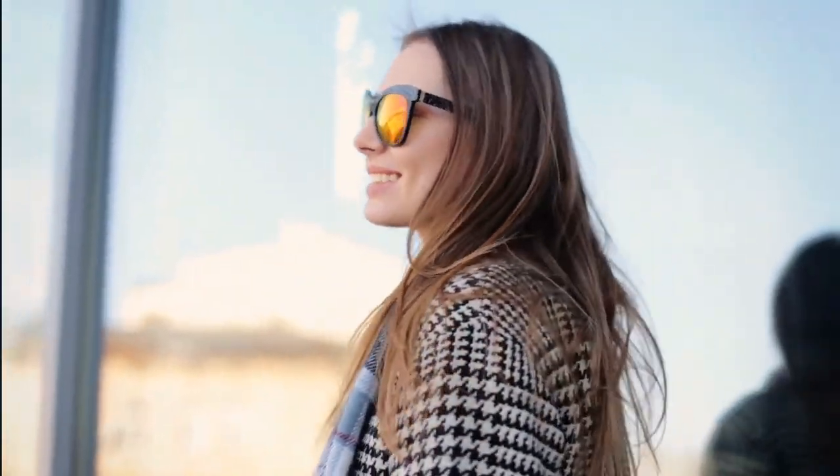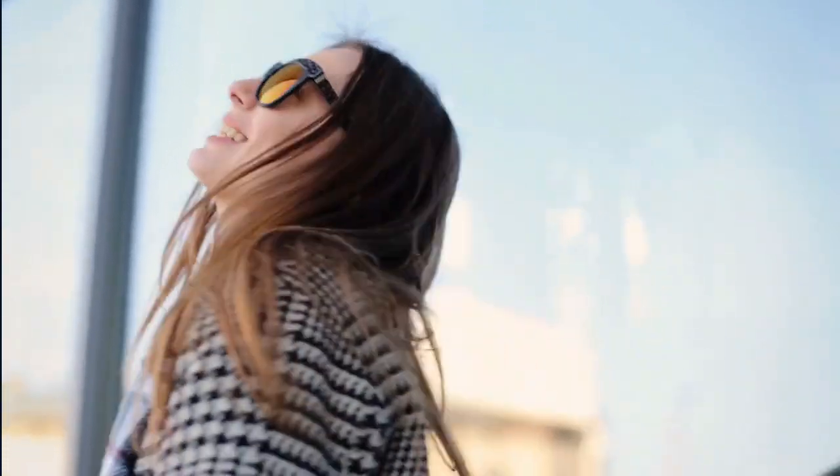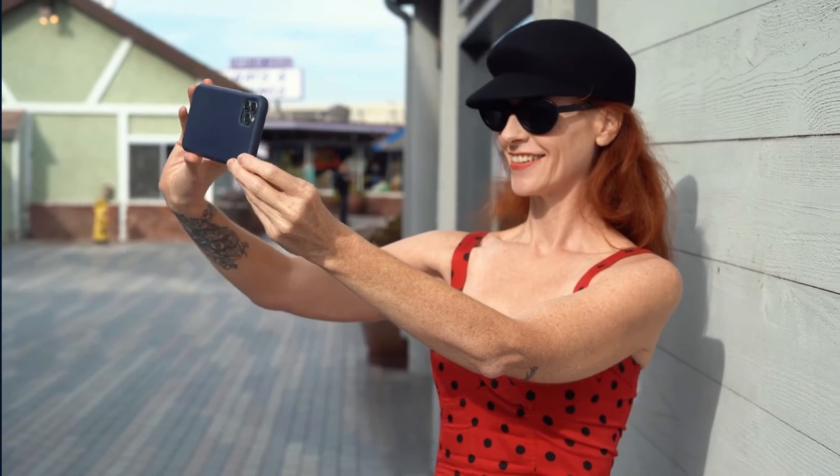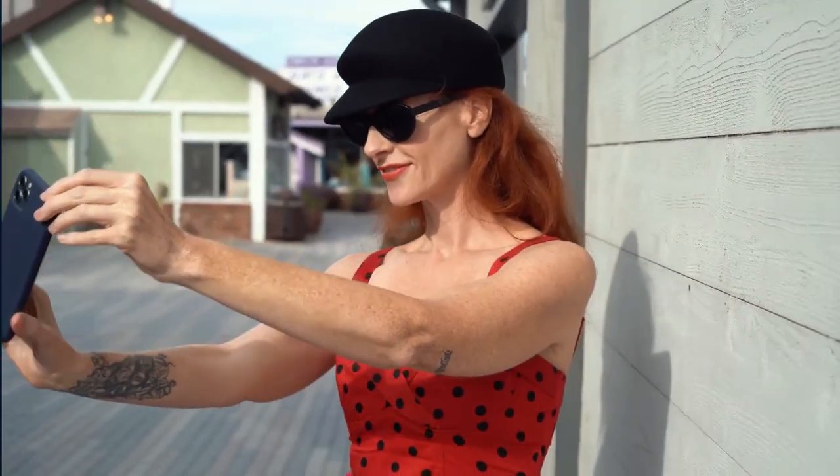X-Tiger Polarized Sports Sunglasses with three or five interchangeable lenses — men's and women's cycling glasses for baseball, running, and fishing. With the help of machine learning, optical engineers can create sunglasses that are safer and more reliable than before. The latest AI technologies in sunglasses include cameras, machine learning, and image recognition to prevent sun damage and provide a more personalized user experience. X-Tiger Polarized Sports Sunglasses have interchangeable lenses so users can choose the lens they need for their activities on the go. This technology helps make sure that users' eyes remain protected from UV rays as well as other hazards.